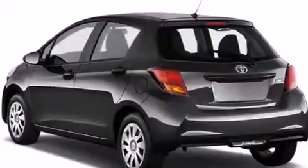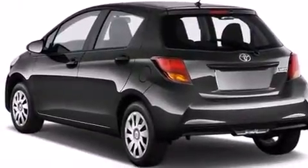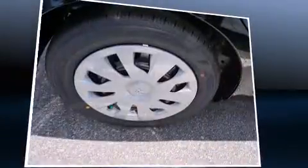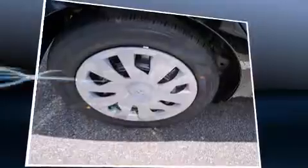Premium sound is delivered via six speakers, providing you and your passengers a sensational audio experience. Toyota also prioritized safety and security by including dual front impact airbags with occupant sensing, head curtain airbags, traction control, brake assist, and ABS brakes.